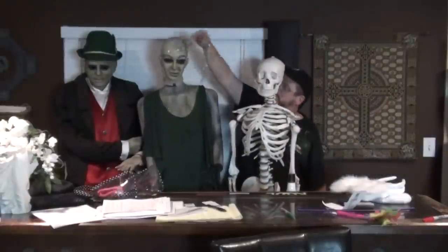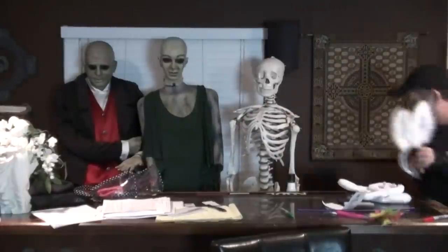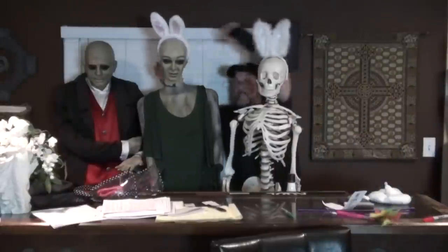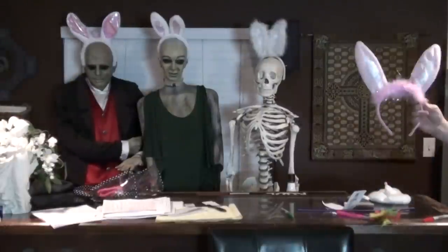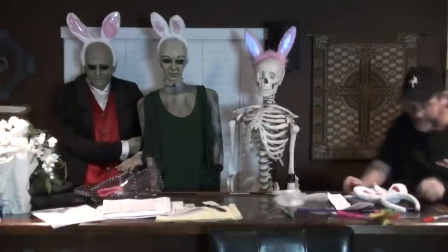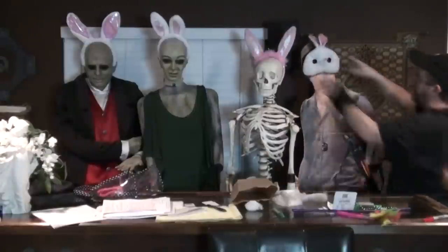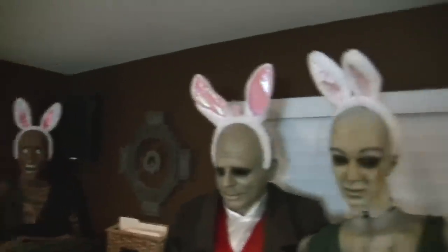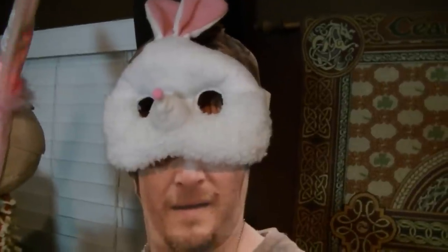The Easter decoration swap is underway. Boomer is a six bunny! He's hopping for Easter — he's ready to roll. The whole crew, actually.